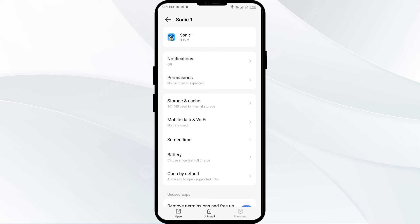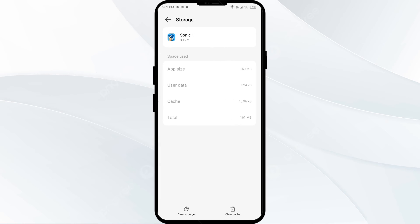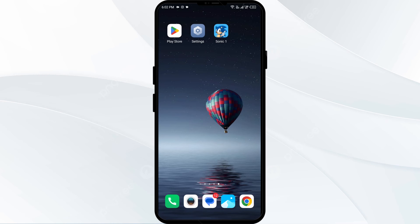The fourth solution to fix this problem is to clear the Sonic app cache. Clearing the app cache can often resolve performance issues. To clear the Sonic app cache, go to the same interface in your mobile settings, click on Storage and Cache, then tap on Clear Cache.